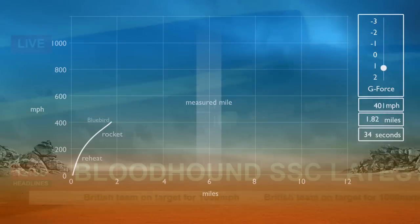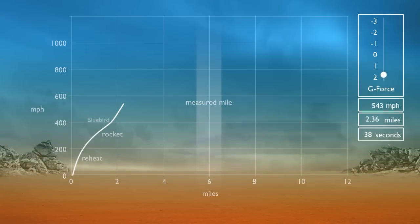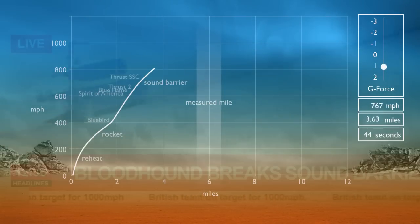The additional air being forced into the jet enables it to create still more thrust. In just a few seconds, we pass through the speed record set by Campbell, Breedlove, Gavalich and Noble, as well as the sound barrier and Andy's own record.